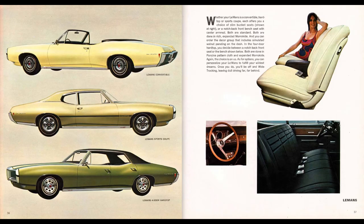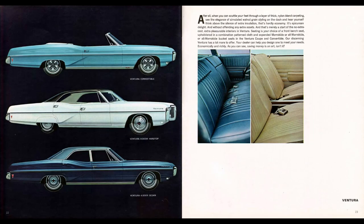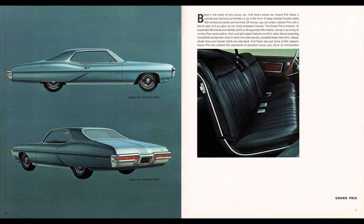1968 Pontiac model lineup — not in any particular order: Tempest, Le Mans, GTO, Catalina, Ventura, Executive, Bonneville, Bonneville Brougham, Firebird, and then there was the Grand Prix.